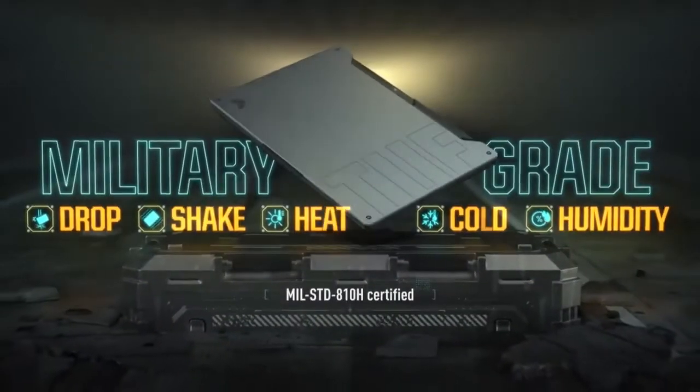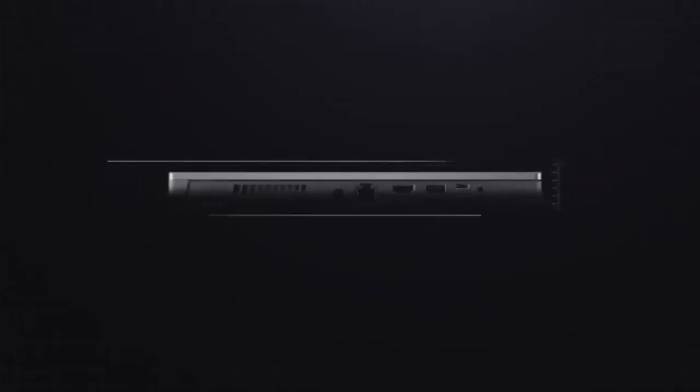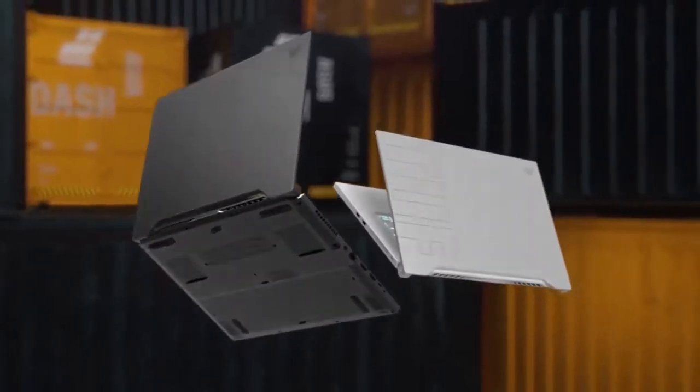Though Asus would still have had a tempting computer on its hands if this was a heavy and thick gaming laptop, it actually managed to pack all of this into a frame that's just 0.78 inches thick and weighs less than 4.5 pounds.